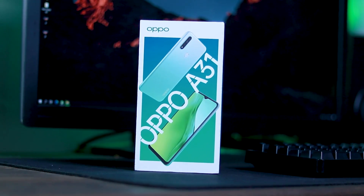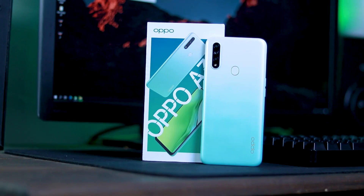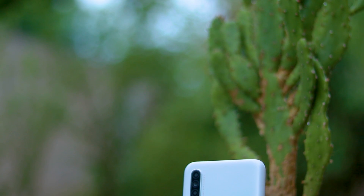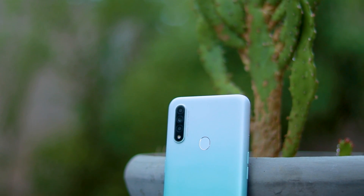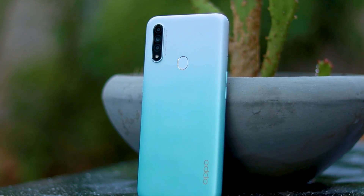In the last few months, we have a mid-range device. In this video, we will be able to check out the A31 device. If you don't know about the A31 device, we will be able to check out everything about it.